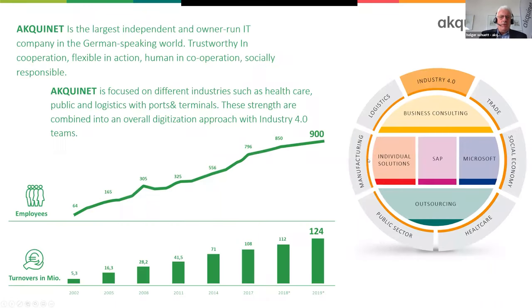We, the Acquinet group, are 23 smaller companies working together in the field of IT. Together we have some 900 employees with a yearly turnover of 124 million euros. As you see on the right hand side, we are doing everything around IT, starting with providing data centers up to SAP and Microsoft solutions, individual solutions. And we are mainly looking at logistics with our Acquinet port consulting.